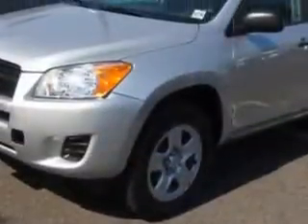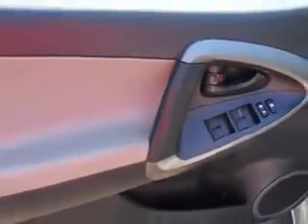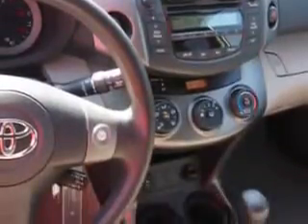Check out this classic silver metallic 2011 Toyota RAV4 SUV 4x4, equipped with a 4-cylinder engine and an automatic transmission. Enjoy an exceptional 27 miles to the gallon on this family SUV with features like: